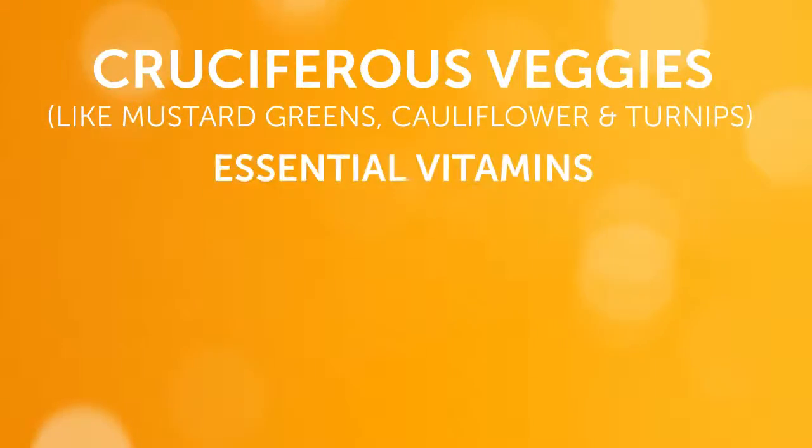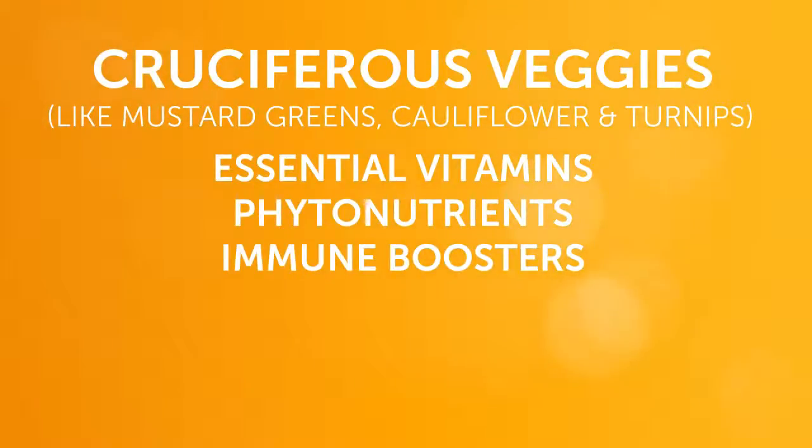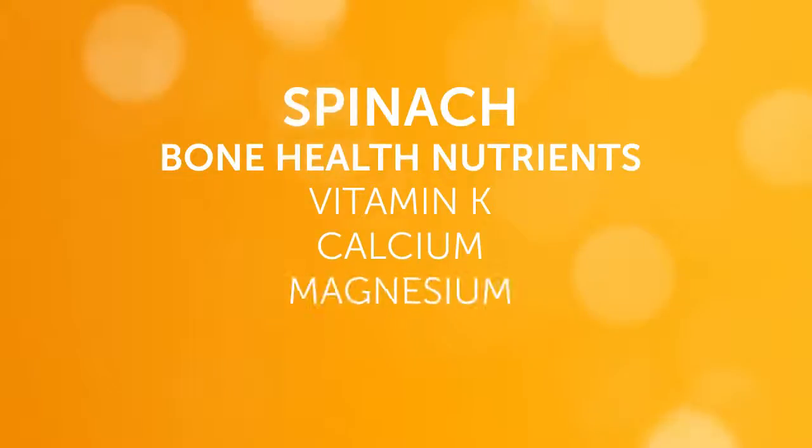Cruciferous vegetables are packed with essential vitamins, phytonutrients, and important immune boosters, so they make the top of our list. Low in calories, spinach offers a perfect combination of bone health nutrients such as vitamin K, calcium, and magnesium.